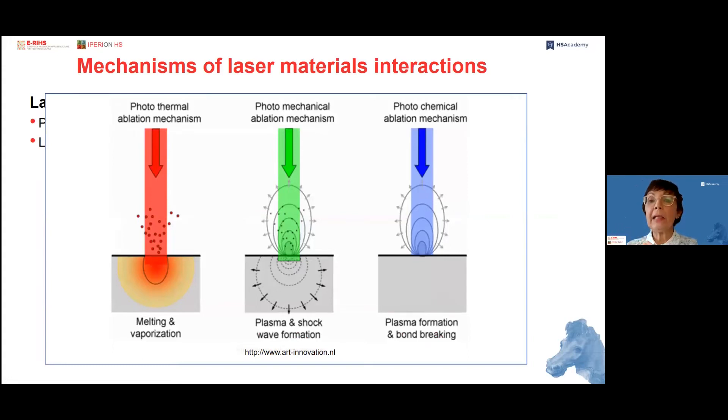What are the mechanisms behind this process? There is a mixture of mechanisms, and the relative contribution depends on the material and the laser characteristics. When using infrared pulsed lasers, the photothermal ablation mechanism can be predominant, but we may also have a photomechanical ablation mechanism relying on plasma and shock wave formation. When using ultraviolet pulsed lasers, the photochemical ablation mechanism involving plasma formation and bond breaking can be predominant. So we may have a mixture according to the situation and the problem.